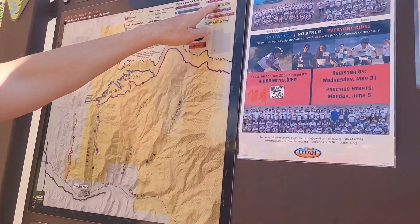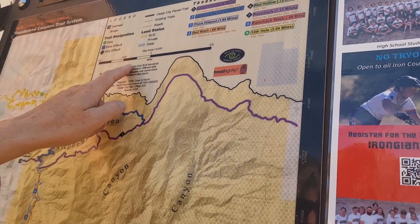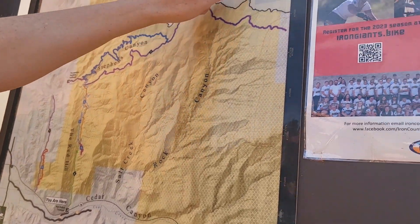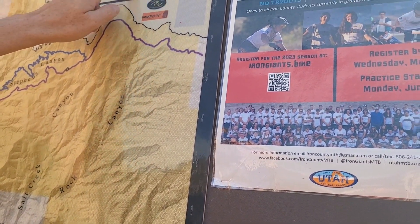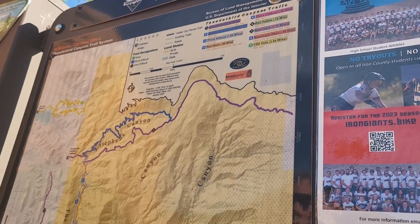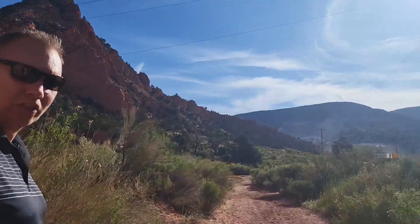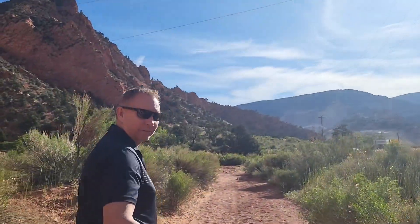All right, so where are we going today? It was a Red Hollow, right? Yeah, Red Hollow. Let's go to Thor's Lookout — or Thor's Hideout. It's just one mile. Yeah, let's do it. Thor. Let's go find him.